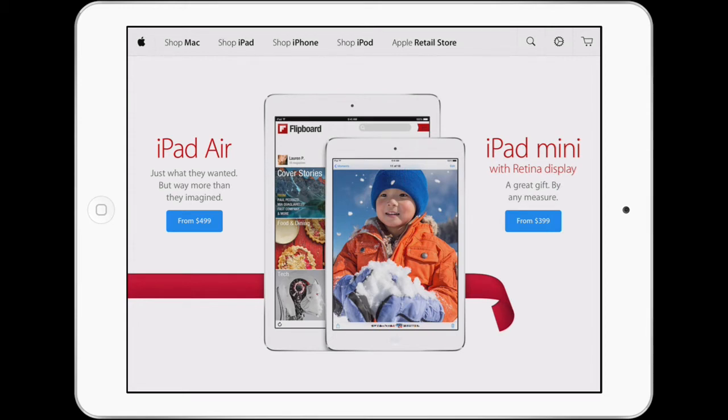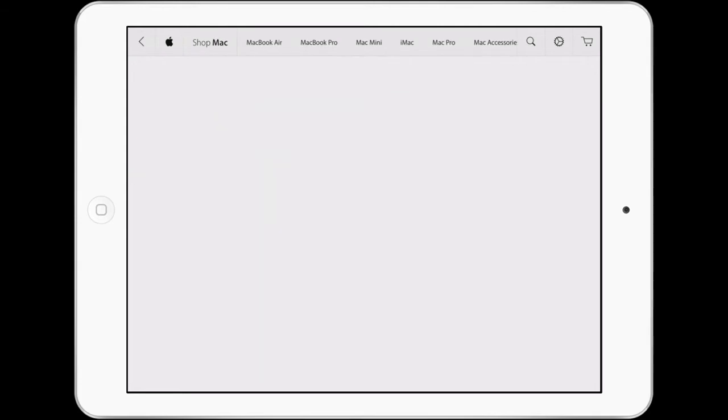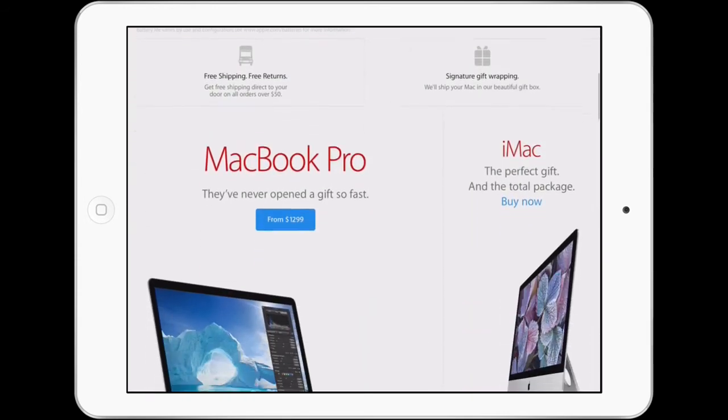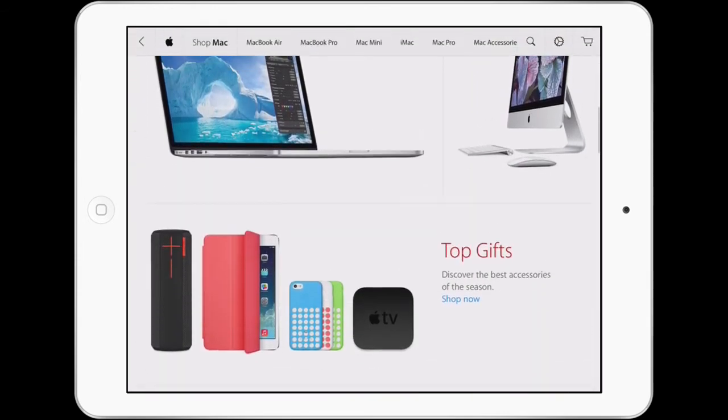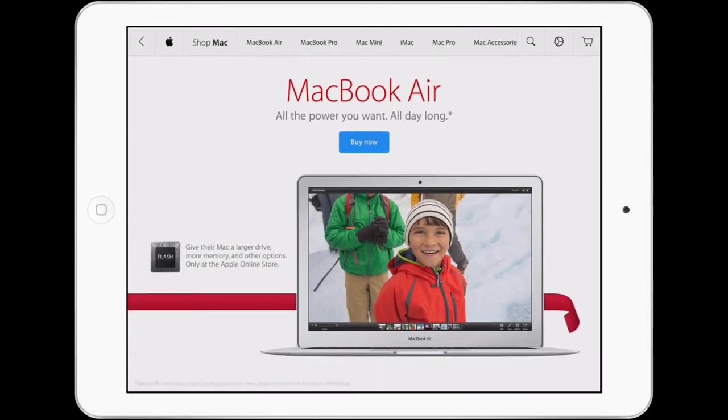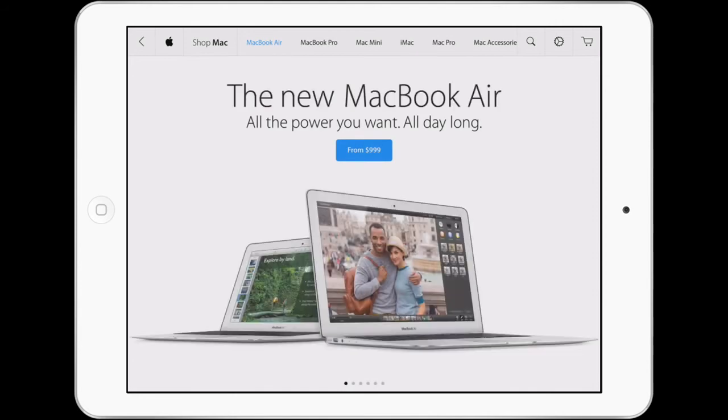So for example, if I click on Shop Mac, I can now scroll down below to browse everything I need to know about Macs, including accessories. You'll also notice that the menu changes up above as well, so I can learn about other Mac products like the MacBook Air.